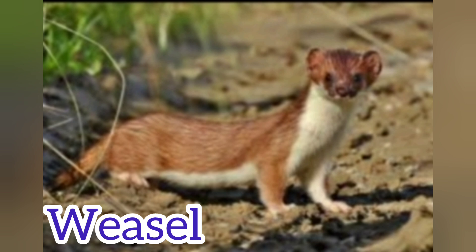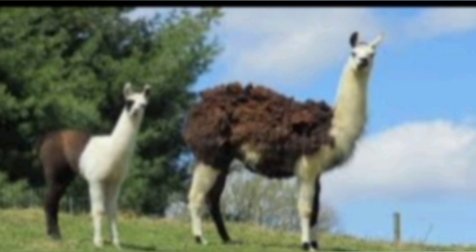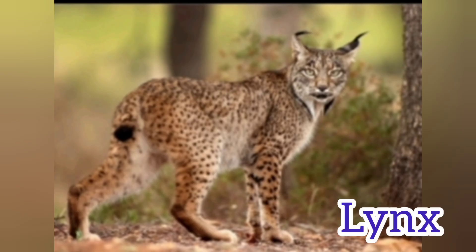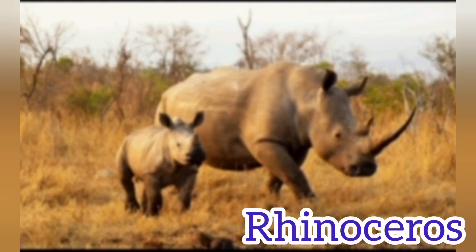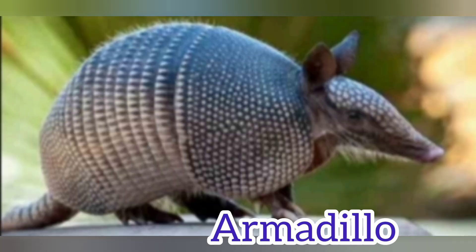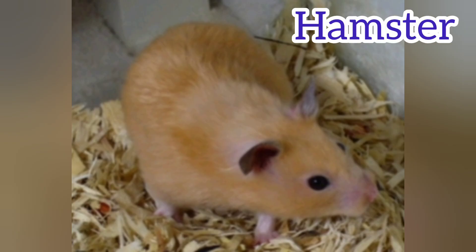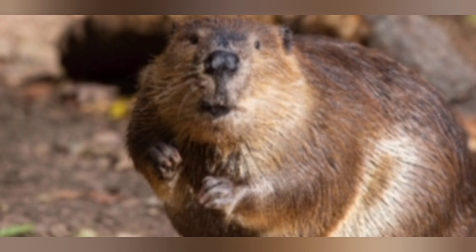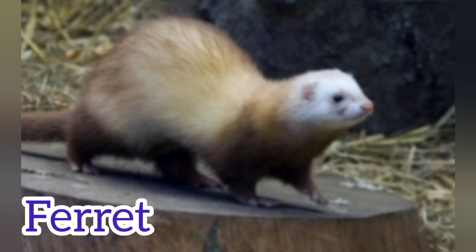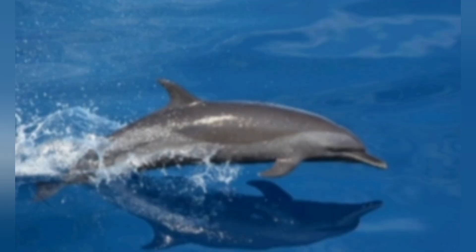Polar Bear. Weasel. Wolf. Llama. Lynx. Rhinoceros. Armadillo. Coyote. Hamster. Beaver. Ferret. Blue Whale. Dolphin.